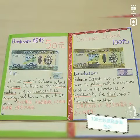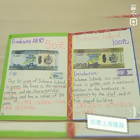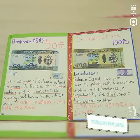Solomon Islands 100 yen coin is golden, with the national emblem on the back, a signature by the shelf, and a fish-shaped building.